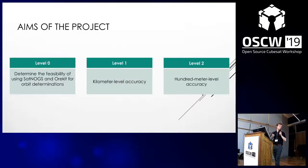The level zero aim of this project was to determine whether or not it was feasible to use SatNOGS and OREKIT to carry out orbit determinations. The level one aim was to achieve kilometer-level accuracy, which would allow easier telecommands to be sent up since we would know where the satellite is, enabling longer uplinks. The level two aim was to achieve 100-meter-level accuracies, which would allow for mission maintenance such as station keeping maneuvers to be calculated and carried out.